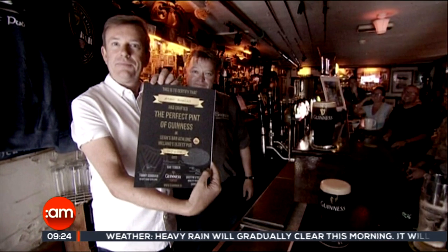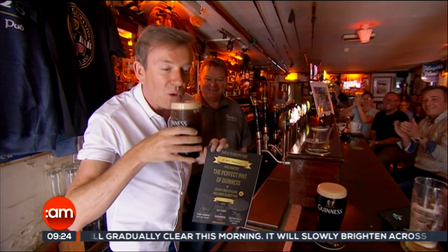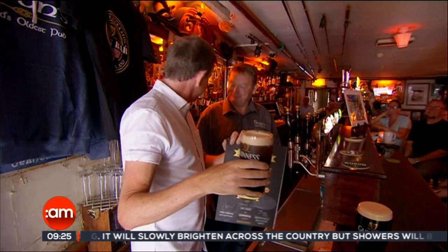Well, here we go — time to taste my pint of Guinness. Thank you very much, lads. Cheers! Lovely.